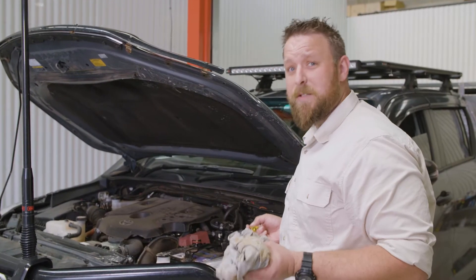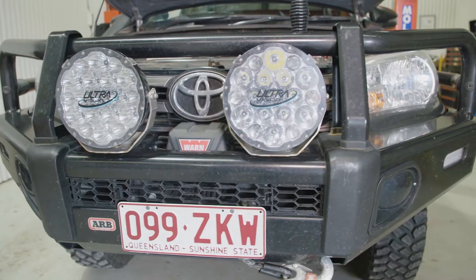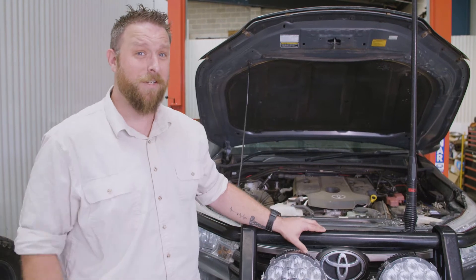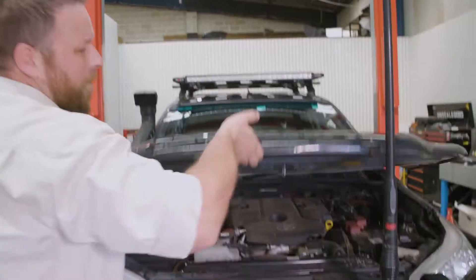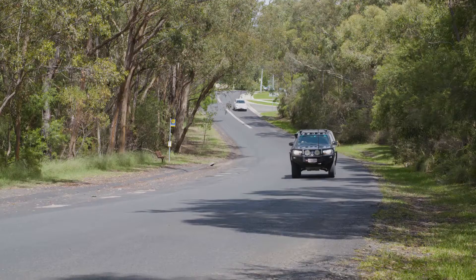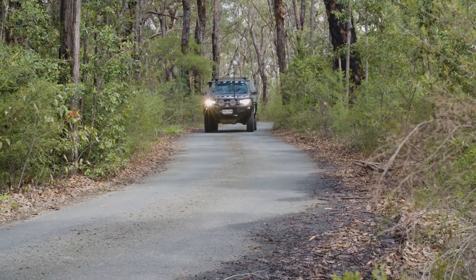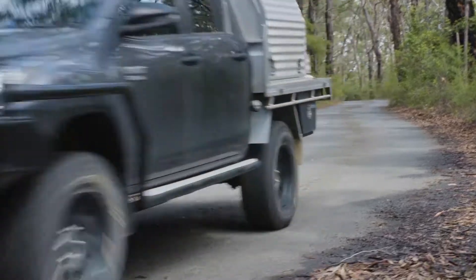Protecting your four-wheel drive is one of the most important investments you can make. Bull bars, bash plates and sliders are always the first things that we think about when upgrading the protection on our four-wheel drives. But the majority of us don't think about protecting the inside of our engine. Whether you do your own maintenance or visit a mechanic for your servicing needs, the use of high-quality filters in your maintenance schedule protects that one part that keeps you going — your engine.